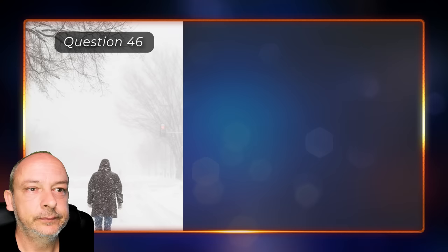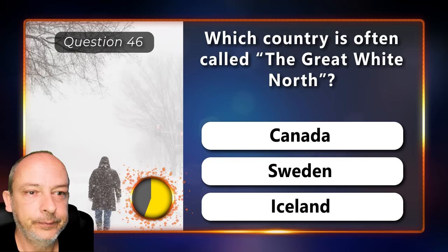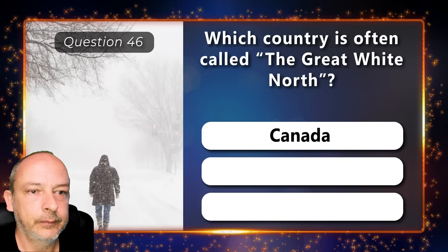Which country is often called the Great White North — is it Canada, Sweden, or Iceland? It is Canada.